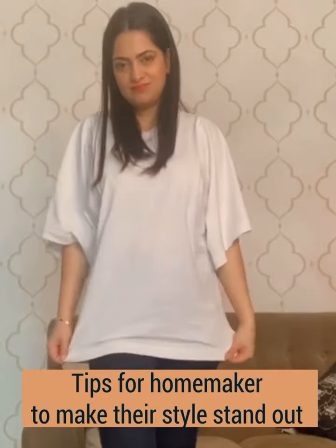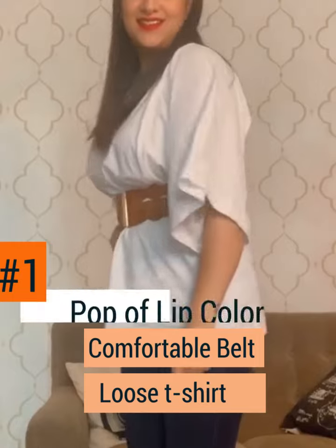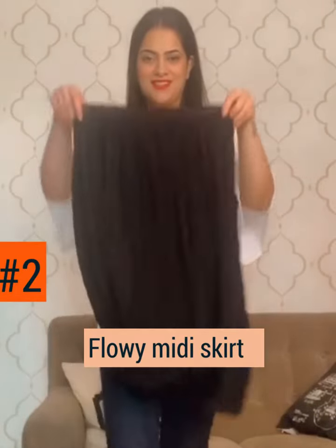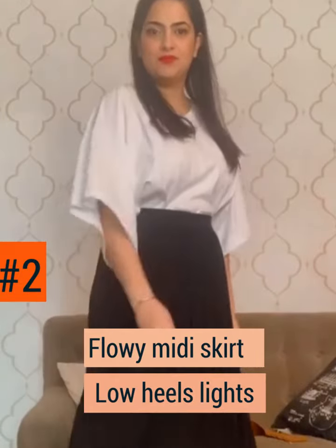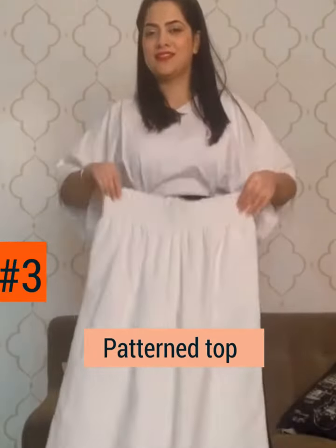Easy ways for homemakers to make their style stand out: add a comfortable belt to a loose t-shirt and a pop-up lip color. Opt for a flowy midi skirt and low heel slides for an elegant look.